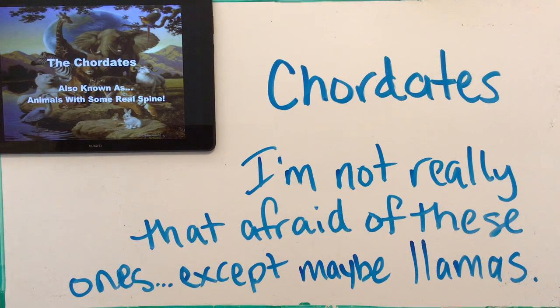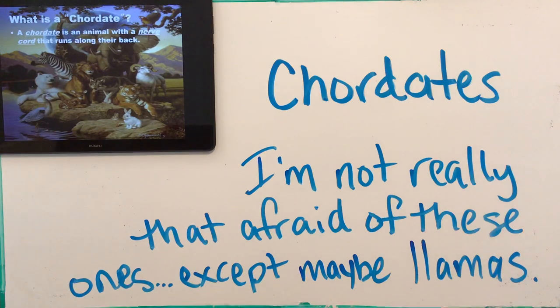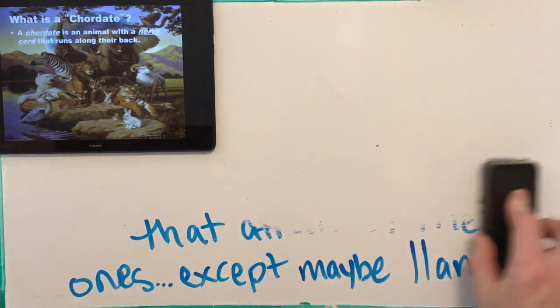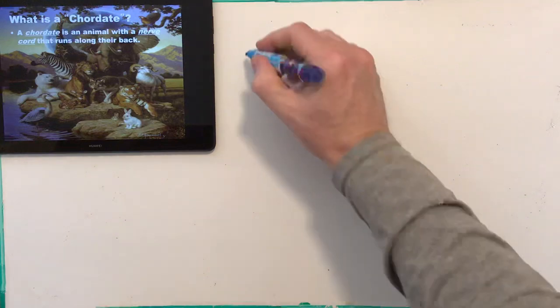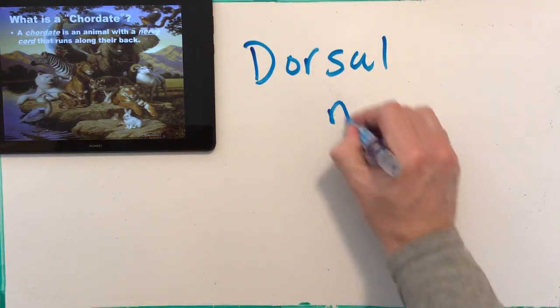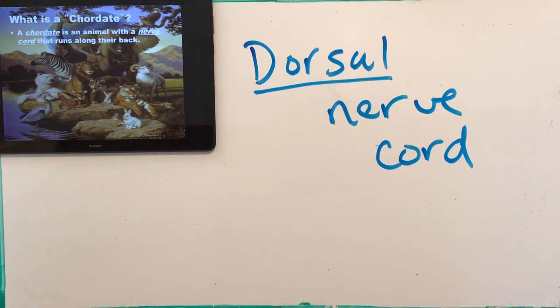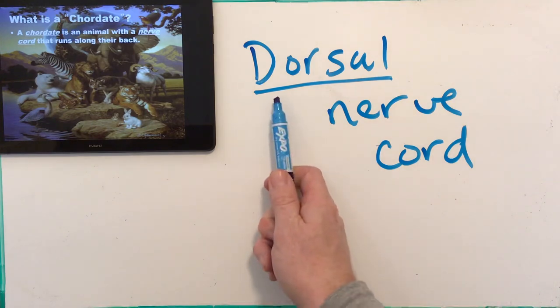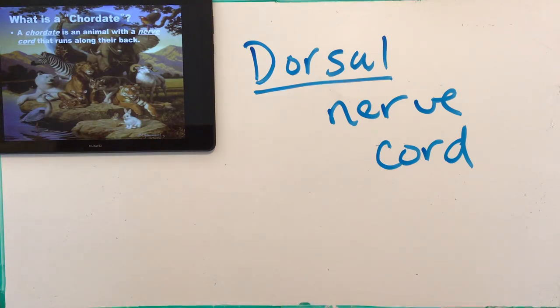Anyway, on with the show. So what is a chordate? A chordate is an animal that has a nerve cord that runs along their back — it's called the dorsal nerve cord. Dorsal means along the back, like the dorsal fin of a shark in those Jaws movies — that fin that pokes above the water comes out of the shark's back. So dorsal nerve cord means your nerve cord runs along your back. Ours does; we're a chordate.